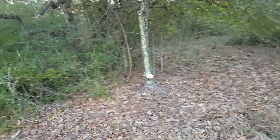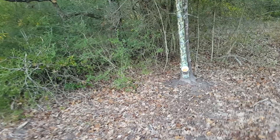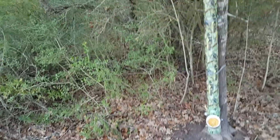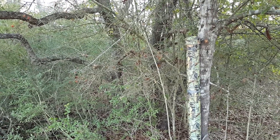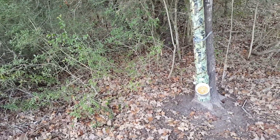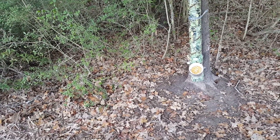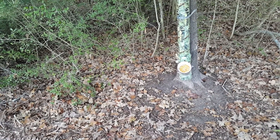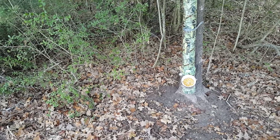Here's my homemade deer feeder. Works great though. It holds about 15 pounds of corn and it lasts about one week. They devour this stuff — deer, hogs, squirrels. I've seen hogs out here, and squirrels too.